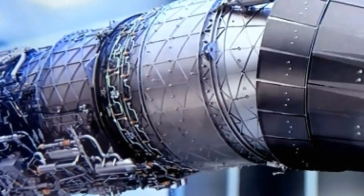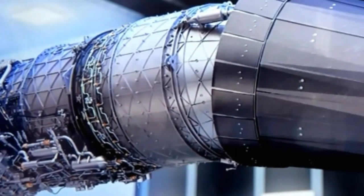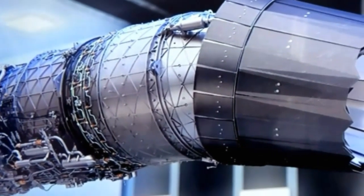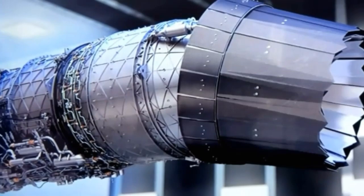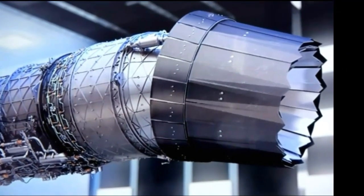The WS-15 engine showcases China's commitment to achieve self-sufficiency in advanced propulsion systems. The successful integration of this powerful engine into the J-20 further solidifies China's position as a rising force in the realm of aerial warfare.